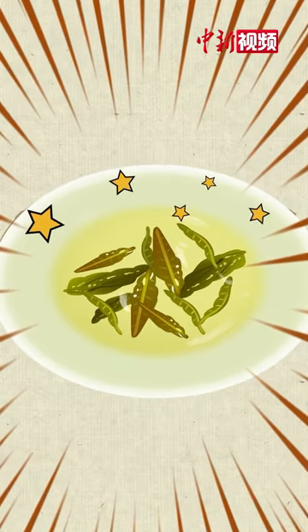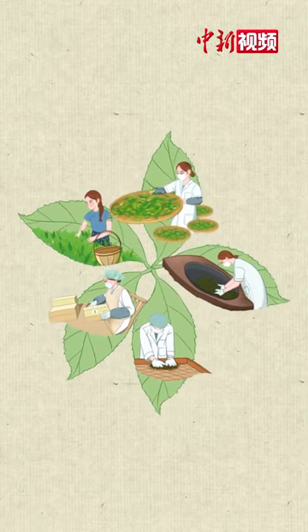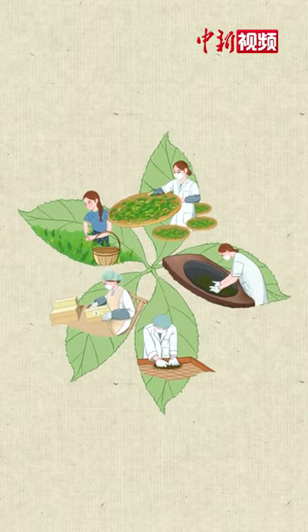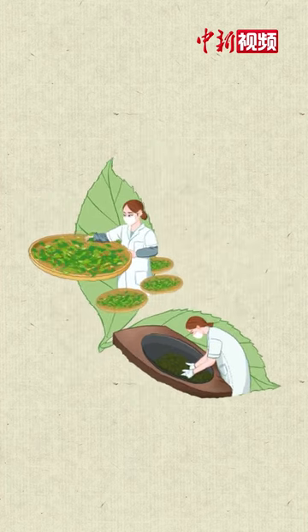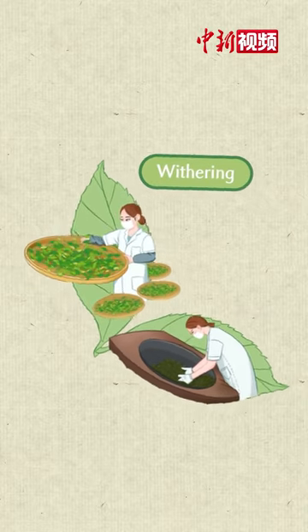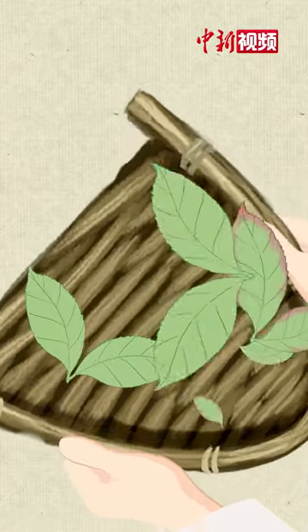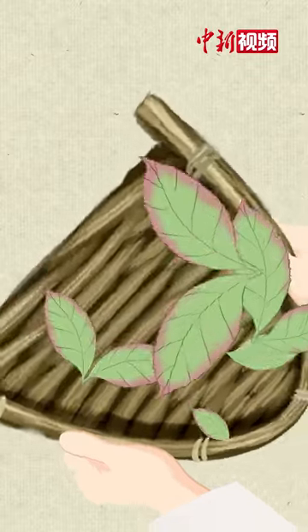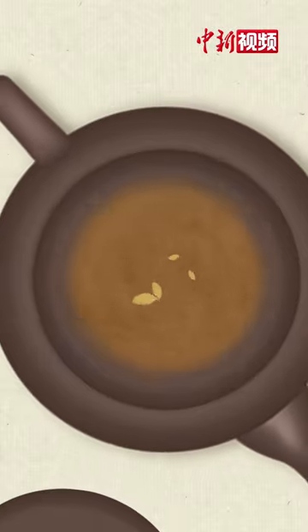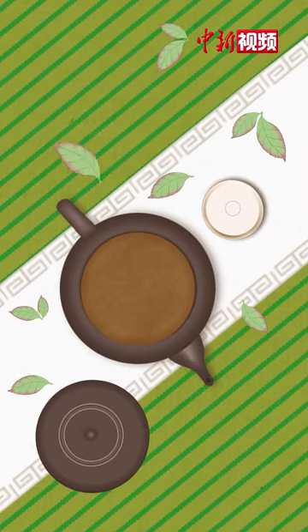A new method of processing tea was thus developed. Nowadays, the fully developed craftsmanship of making Wulong Tea contains over a dozen steps, among which the essential ones include withering and bruising. As the leaves are being tossed, the outer rim begins to brown as this part is the first to be oxidized. A green leaf with a red rim is a key feature of the semi-oxidized Wulong Tea.